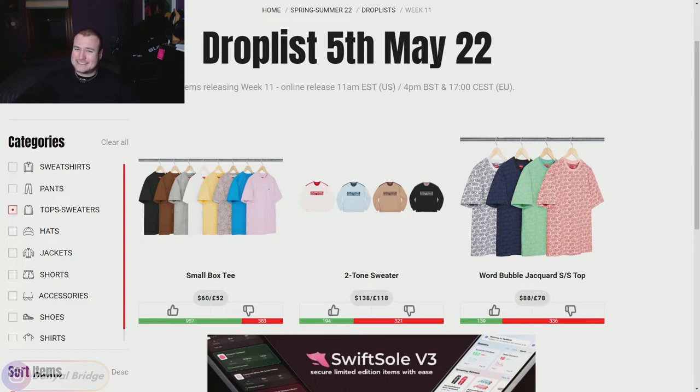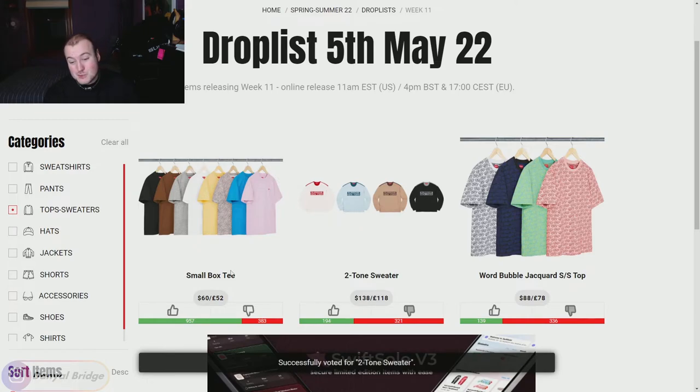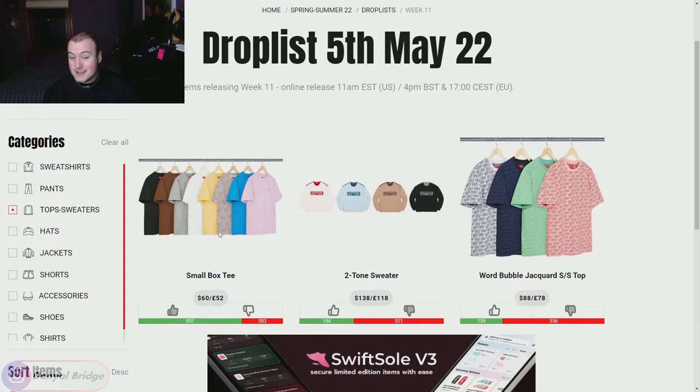Diving into tops and sweaters — we've got some not-so-great ones to start. We've got the Word Bubble Jacquard Short Sleeve Top — that looks cheesy and gross. We've got the Two-Tone Sweater with Supreme New York written on the chest — not that good. Then we've got the Small Box Logo Tee — a simple Supreme tee with a small box logo on it. You can never go wrong with it; it comes out basically every season. I'm going to give it a thumbs up.